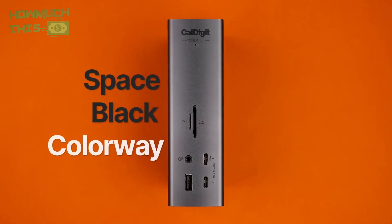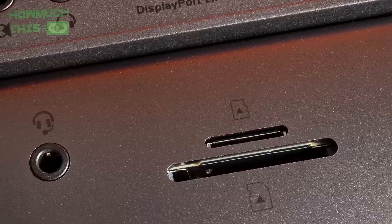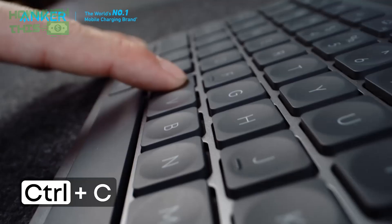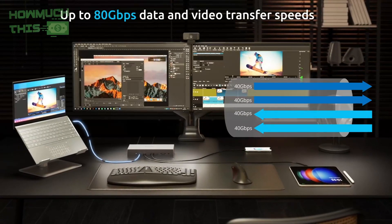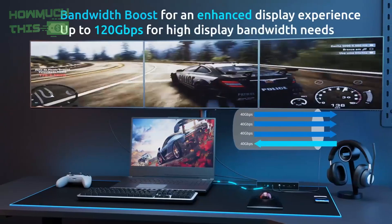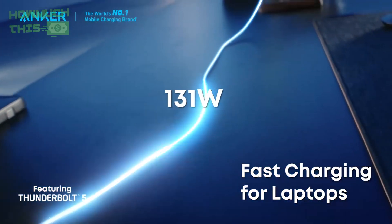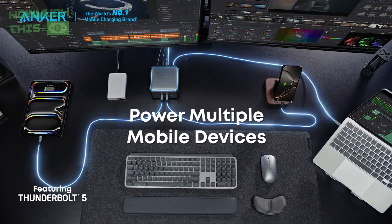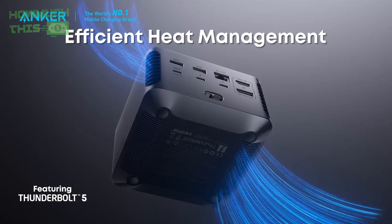Welcome to our guide on the best Thunderbolt 5 docking stations of 2025, offering unmatched speed, power, and versatility for modern professionals. These docks support ultra-high-resolution displays, fast data transfers, and robust charging capabilities designed to streamline connectivity, boosting productivity across Windows and macOS platforms. Elevate your workspace with the latest Thunderbolt 5 technology for seamless desktop expansion.